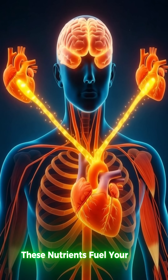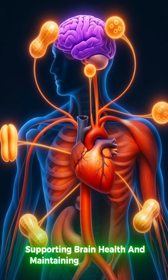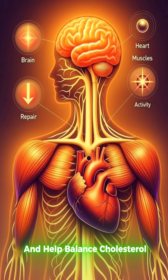These nutrients fuel your body, strengthening muscles, supporting brain health, and maintaining heart function. The natural fats in peanuts provide long-lasting energy and help balance cholesterol levels.